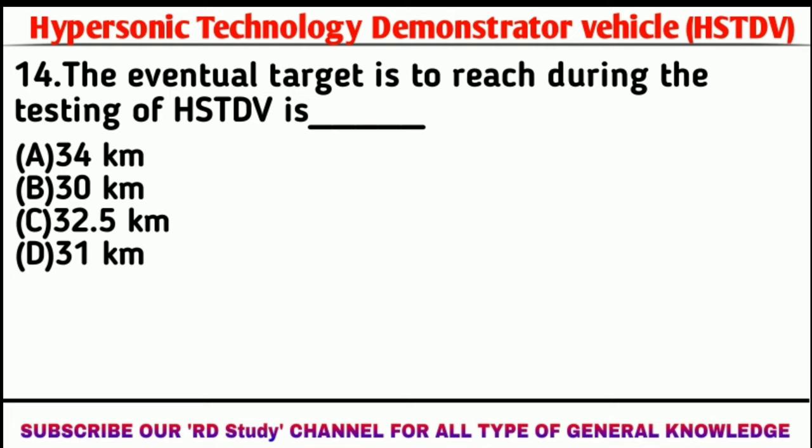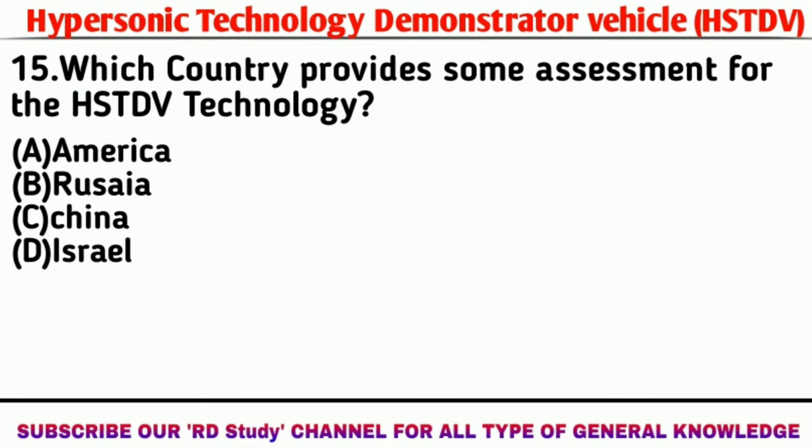Question number 14: What is the eventual target altitude to be reached in the testing of HSTDV? Answer: 32.5 km. Question number 15: Which country has provided some assistance on the HSTDV program? Answer: Israel.